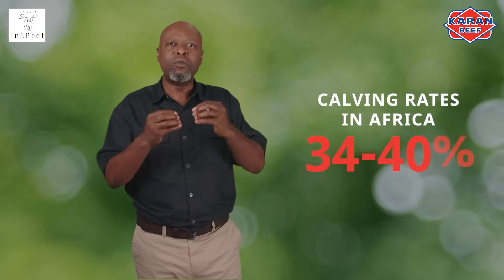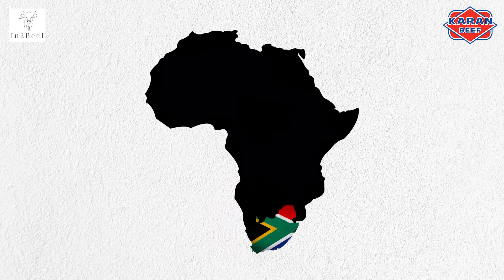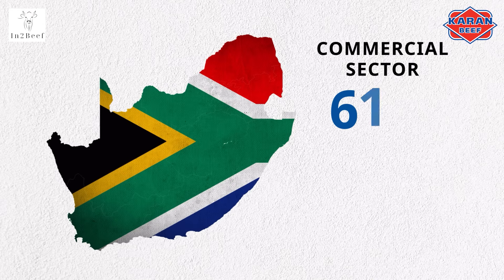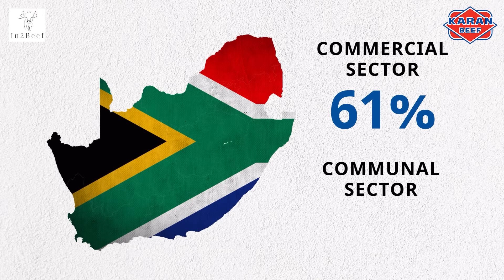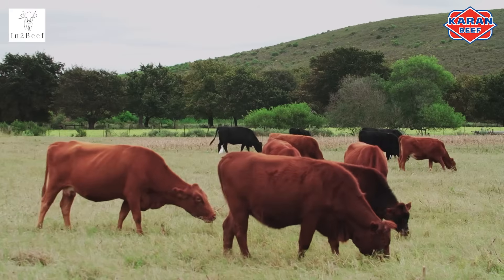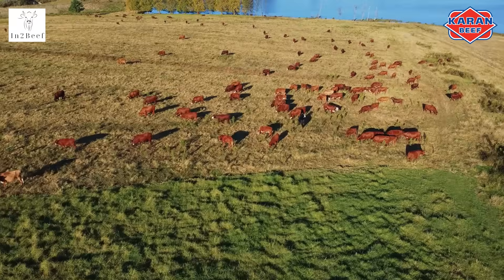Calving rates are the best and most commonly used parameters to gauge reproductive performance of cows or a herd. Research by veterinary surgeon Dr. Latisha Kodex of Gaborone suggests that the average communal calving rates in Africa are 34 to 40 percent. Her study shows that while the South African commercial sector boasts calving rates of around 61 percent, the communal sector is far lower at only 23 percent. With this calving rate being so low, it shows how much potential you really have as a cattle farmer in South Africa, and with a systematic approach, your calving rates will improve to your financial gain and commercial success.